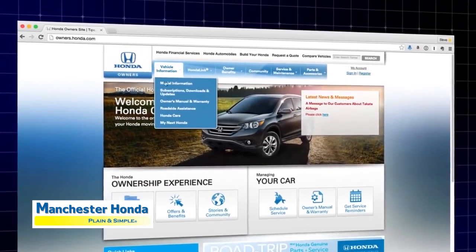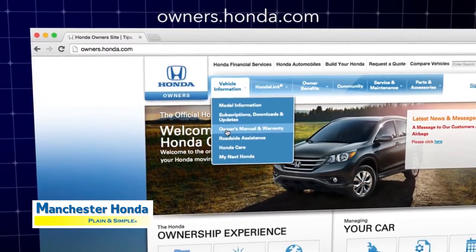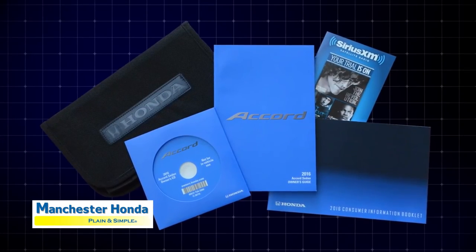More details about Apple CarPlay may be found in the owner's manual, which is available online at owners.honda.com. You can also use the searchable CD that comes with the vehicle.